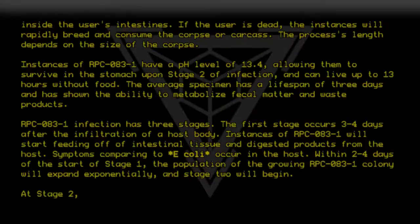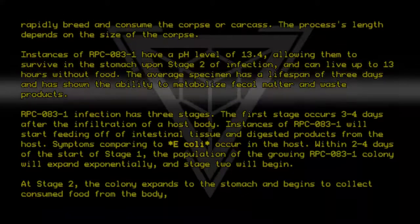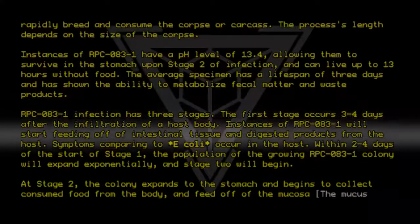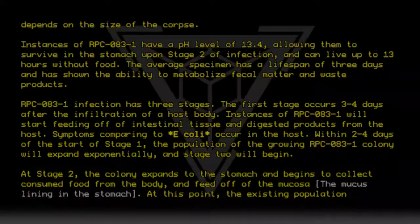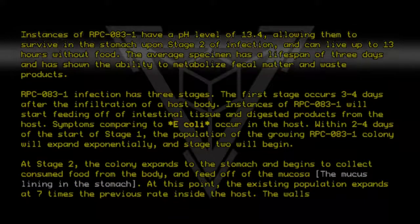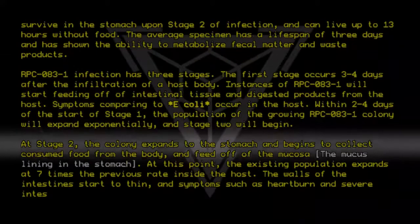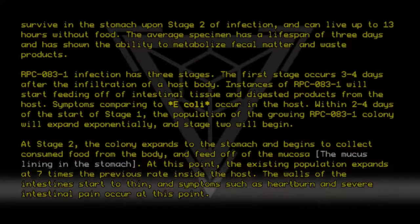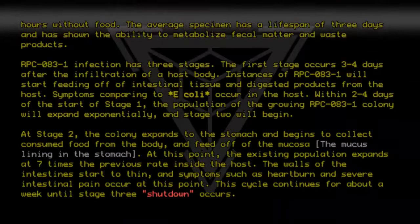At stage 2, the colony expands to the stomach and begins to collect consumed food from the body and feed off of the mucous lining in the stomach. At this point, the existing population expands at 7 times the previous rate inside the host. The walls of the intestines start to thin, and symptoms such as heartburn and severe intestinal pain occur. This cycle continues for about a week until stage 3 begins.